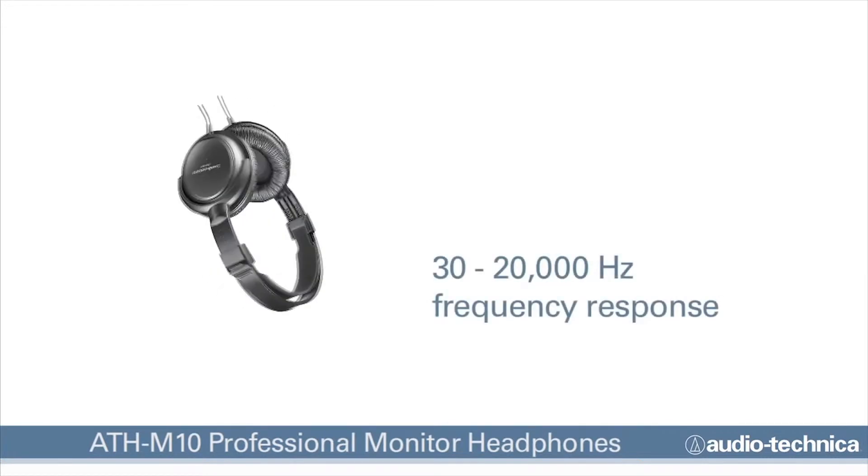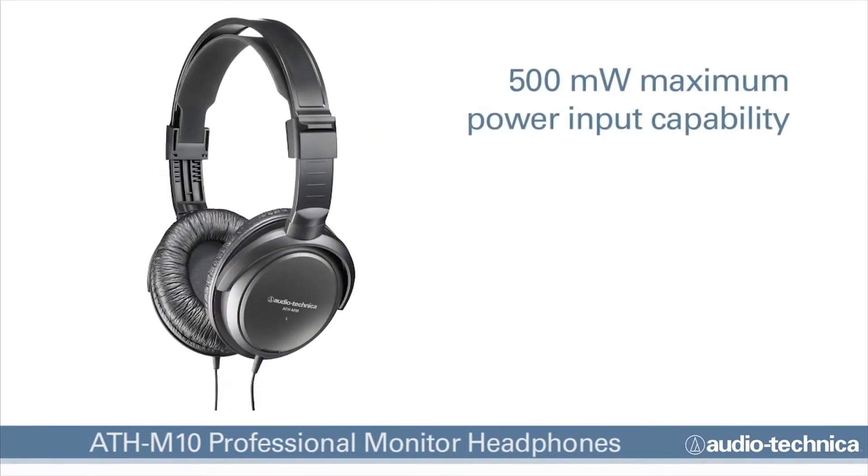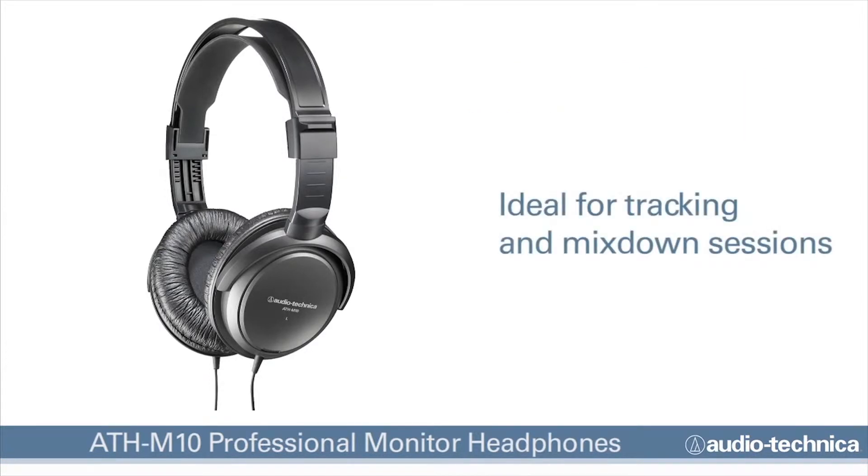With a 30 to 20,000 Hertz frequency response and a 500 milliwatt maximum power input capability, these phones are ideal for tracking as well as mixed-down sessions.